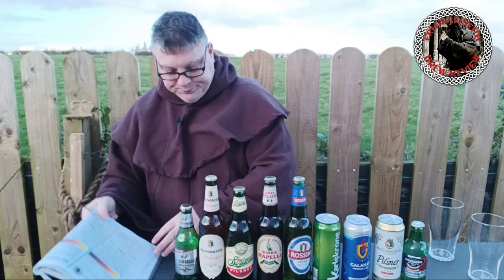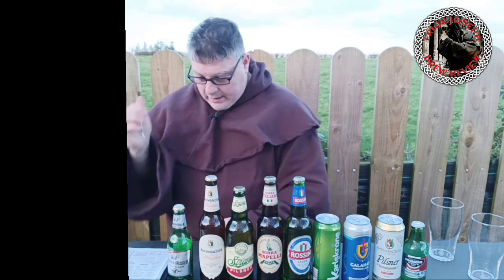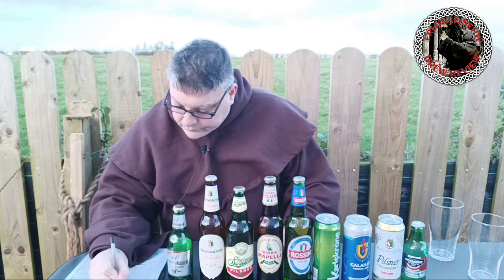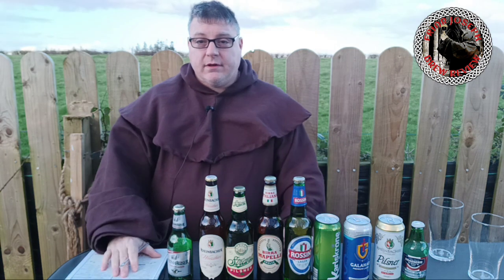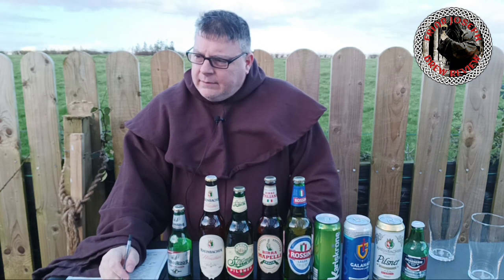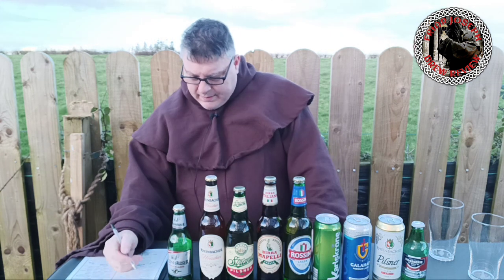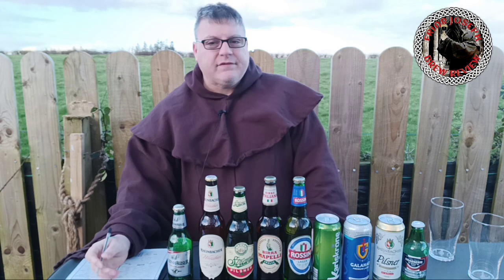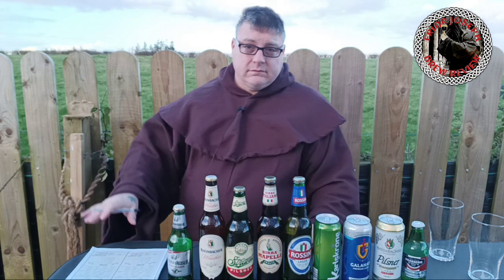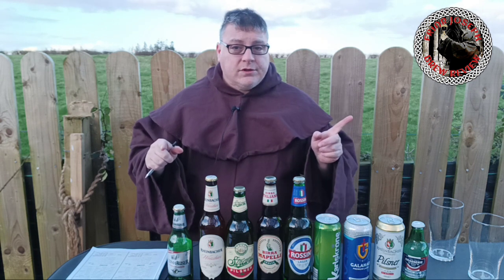Next up we have Reinbacher — Aldi's German beer. I'm a bit pissed off with Aldi; 10 or 15 years ago they used to have a good selection. Spotten used to be their main German beer, and they had English beers — Hobgoblin, Old Speckled Hen. They had a great selection. Now they've gone to shit. Even their craft beer — I'm going to do a craft beer segment further down the road.